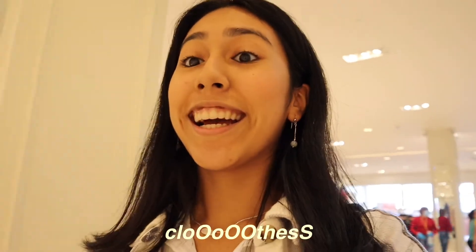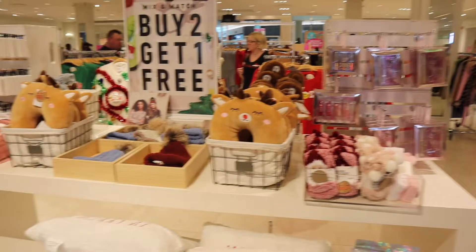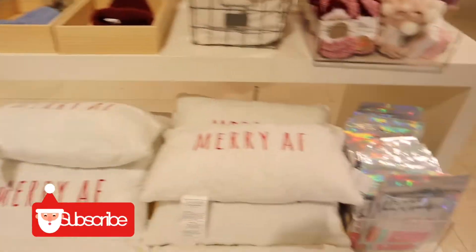I think I'm just gonna check out some clothes. Guys look at this — it's so cute. It's like Christmas gifts that you can give out.